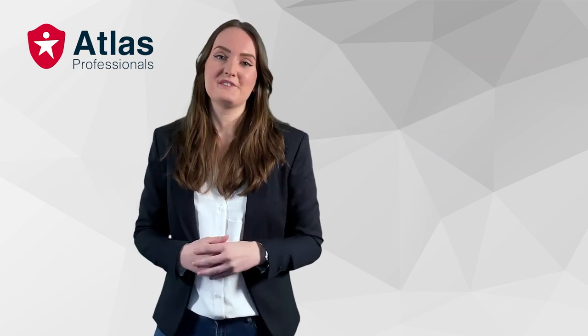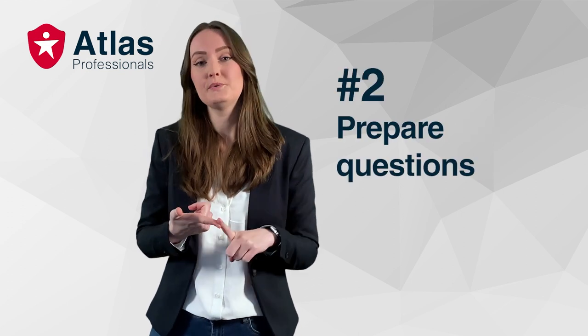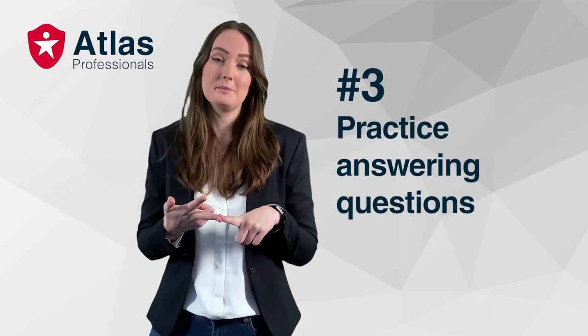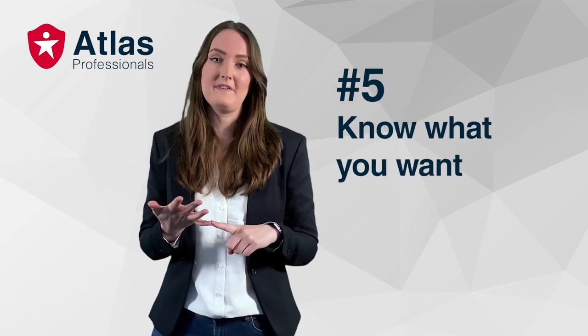Now, here are our five interview preparation tips. One: analyze the job posting. Two: prepare questions. Three: prepare answering those questions. Four: get ready to Zoom. And five: know what you want.